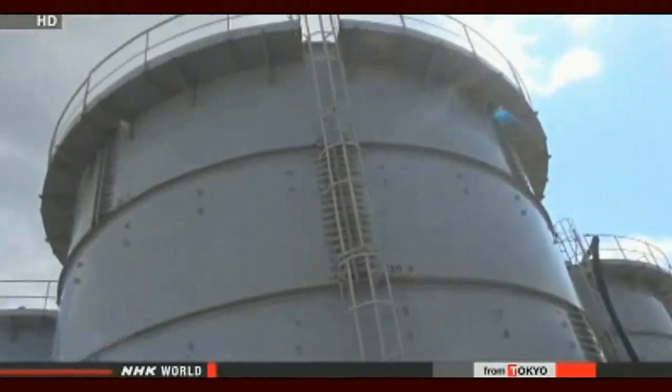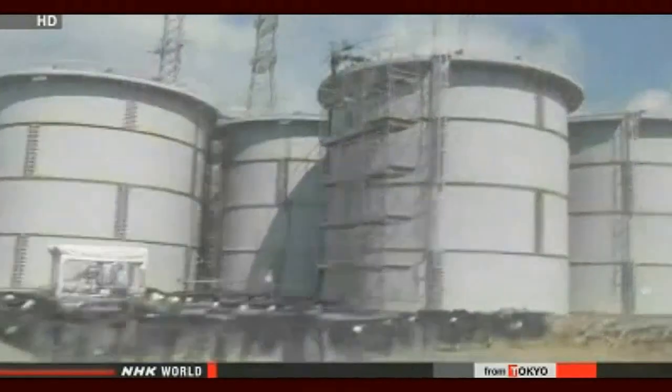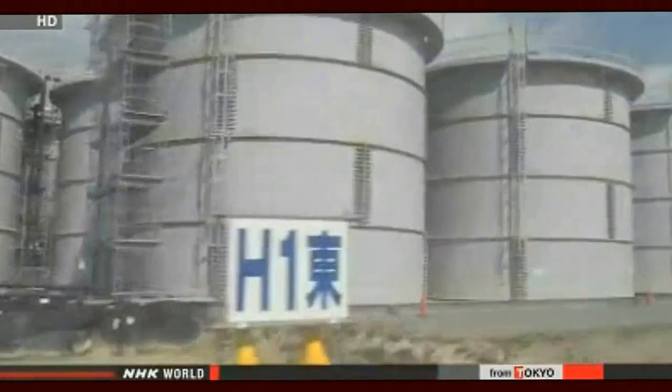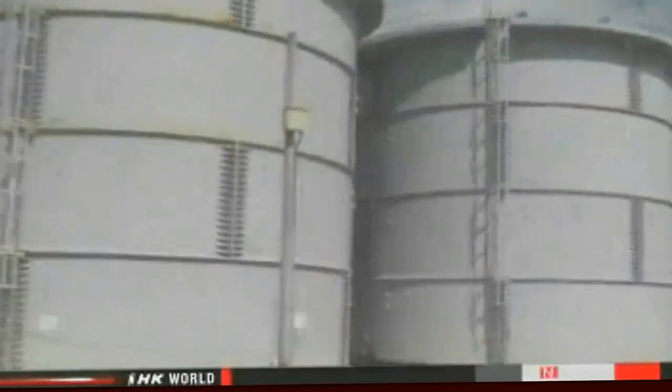Radioactive substances removed by ALPS will also be stored on site, and managers have not decided where they will dispose of those substances either. Once ALPS is in full operation, the next big challenge will be dealing with the tritium it cannot remove, and managers will need to choose the final disposal sites for the treated water.